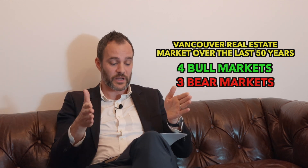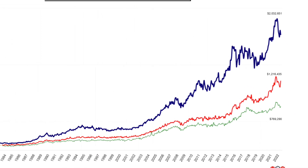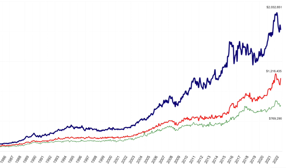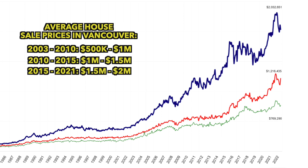The real estate market over the past 50 years has had four bull markets and three bear markets — that's 77% versus 22%. Looking at average Vancouver house sale prices: 2003 to 2010, prices went from $500,000 to $1 million — doubling in seven years. Then $1 million to $1.5 million by 2015, and $1.5 million to $2 million by 2021. That's a gain of $1.5 million in value, or 300%, over that 20-year period.